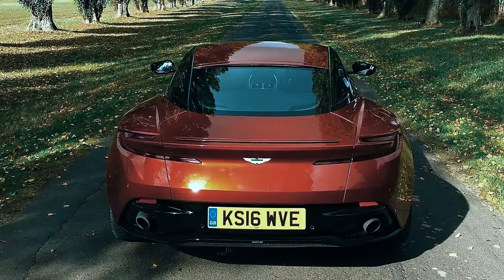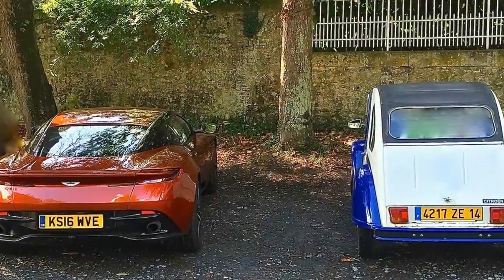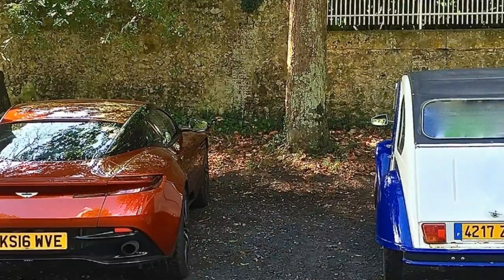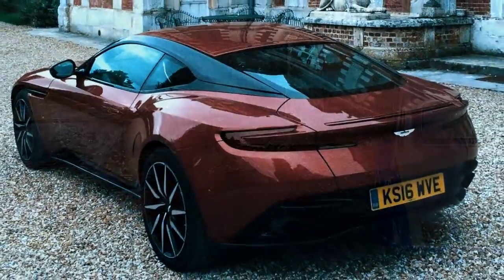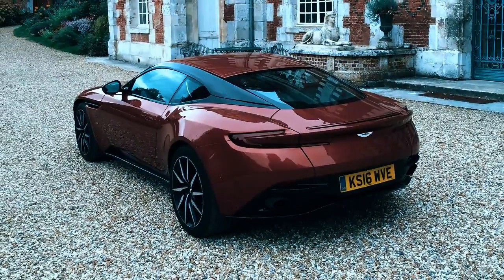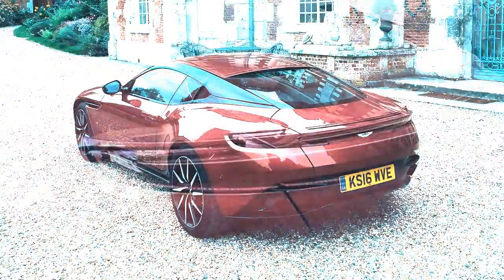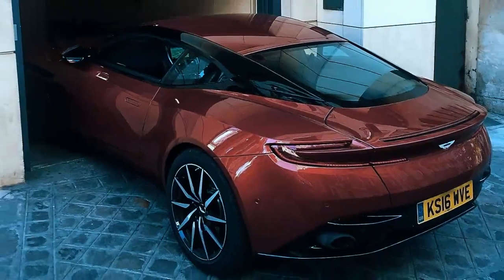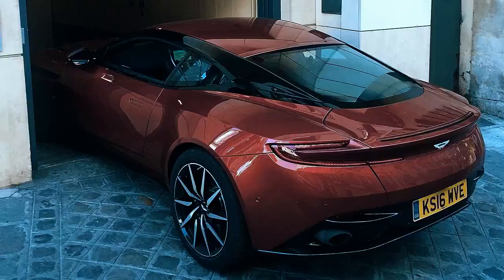Not that we could discern any of that as Mrs. McKenzie and I rolled with the Monday afternoon traffic out of London and down the motorway toward Portsmouth, for centuries the home of Britain's Royal Navy. What we did notice was the surprising tire noise from the 20-inch Bridgestone tires on the coarser sections of tarmac — a sonorous roar much more noticeable than anything experienced on the launch drive in Italy.